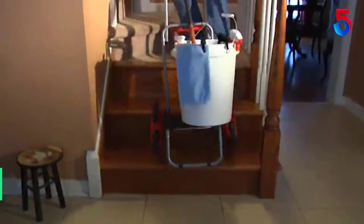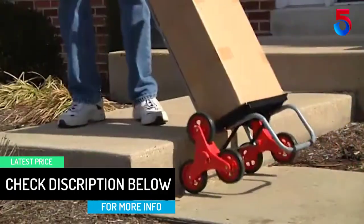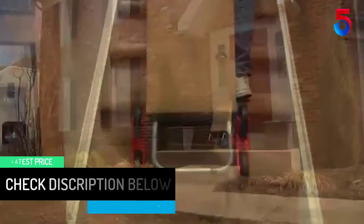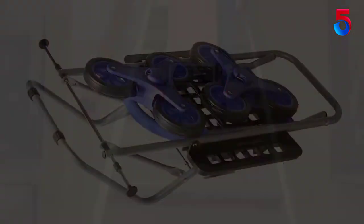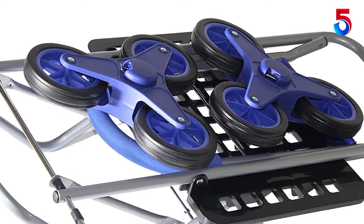The Bigger Stair Climber Mighty Max can haul that 150 pound box you need to get up the stairs. The Bigger Stair Climber Mighty Max is everything you love about the Stair Climber Mighty Max, but bigger. You will no longer dread heavy packages, groceries, or items when you have the life-changing Bigger Stair Climber Mighty Max.